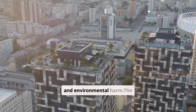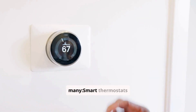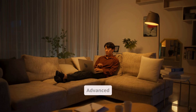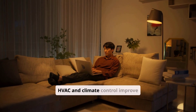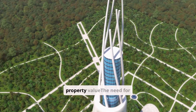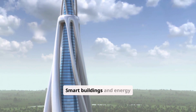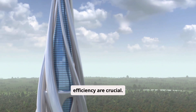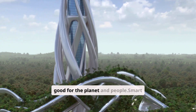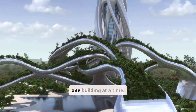Smart buildings use smart systems to cut down energy use, waste, and environmental harm. The perks of using smart technology in green buildings are many: smart thermostats and lights make energy use better, advanced HVAC and climate control improve living conditions, and high-tech features boost property value. The need for sustainable architecture keeps rising, and smart buildings and energy efficiency are crucial. Smart technology lets us build places that are good for the planet and people, with smart tech investment leading to a greener future, one building at a time.